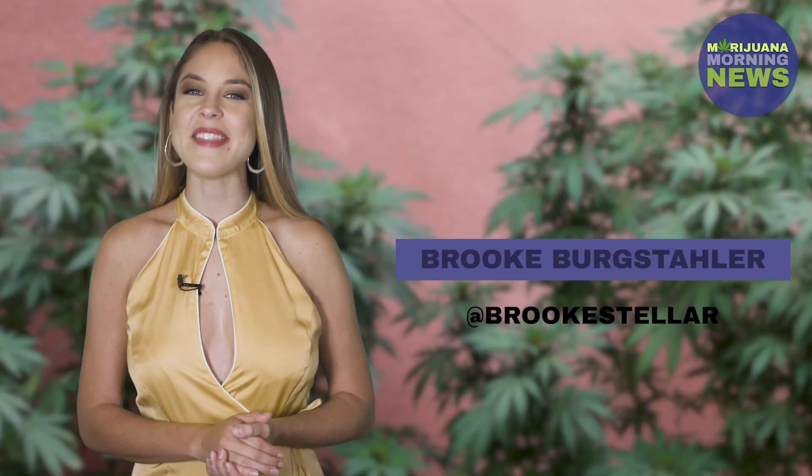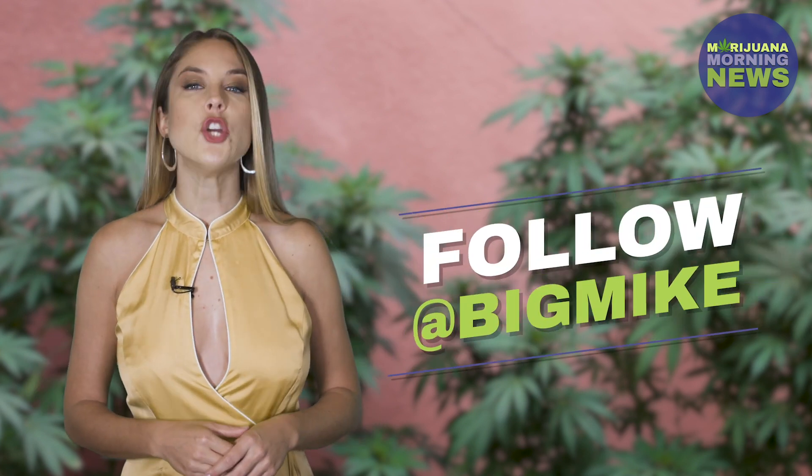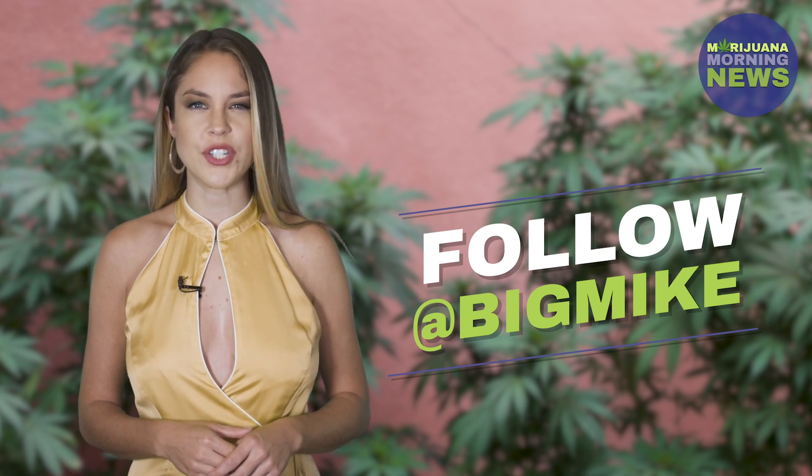Are any of these your go-to strains already? Tell me in the comments, and thanks for watching! My name is Brooke Burke-Suller, and I love you! Now follow us at Big Mike, enjoy some CBC, and have a gorgeous day!